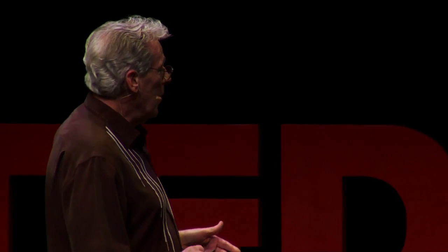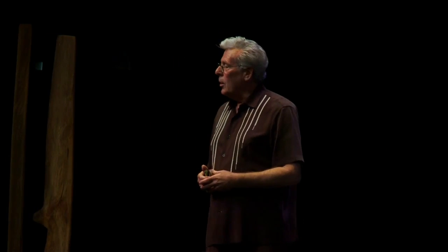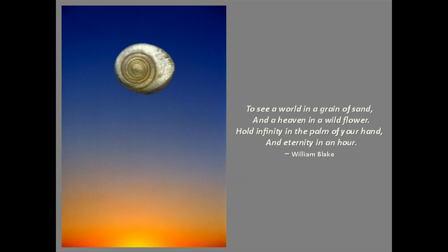What I've been trying to tell you today is that things as ordinary as a grain of sand can be truly extraordinary if you look closely and from a different, new point of view. This was best put by William Blake when he said: 'To see a world in a grain of sand and a heaven in a wild flower, hold infinity in the palm of your hand and eternity in an hour.' Thank you.